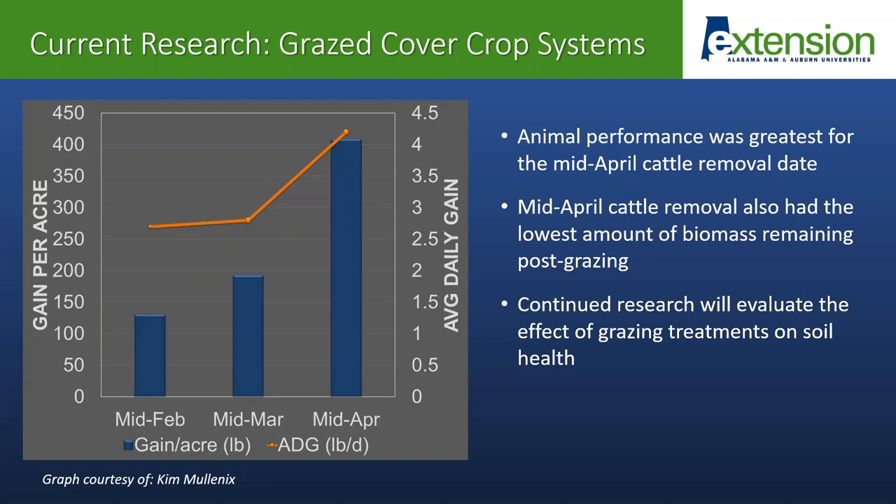Right now we're in the process of evaluating many of the soil health and soil quality benefits associated with these different treatments. We're looking at factors such as organic matter storage, nutrient cycling, and microbial biomass. Stay tuned on some of this continued research to determine how these grazing treatments are impacting soil health. We'll also be looking at cash crop yields as well, so we'll have our first year of data on that soon. Be sure to stay tuned to get some more information on this study.